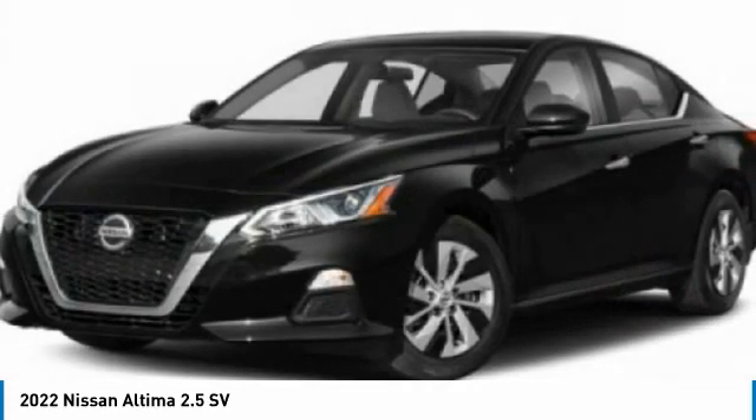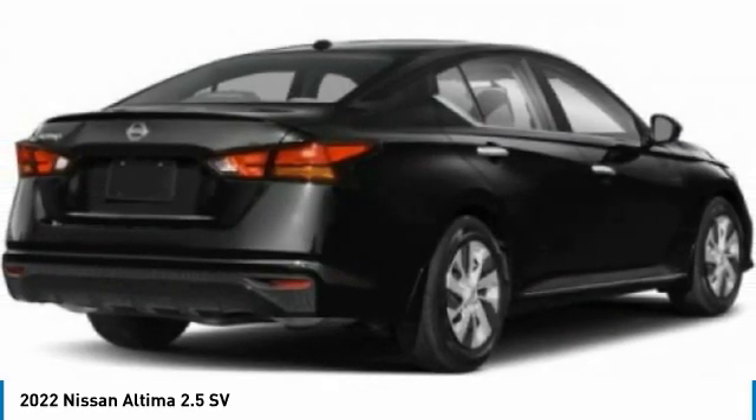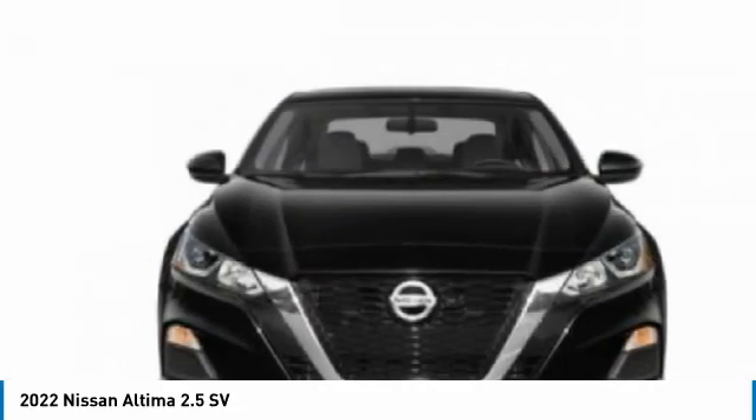Combine that with a powerful engine and standard airbags, and over 5,000 quality and performance tests, and you'll see the Nissan Altima is built to last. Here are some of this vehicle's great options.